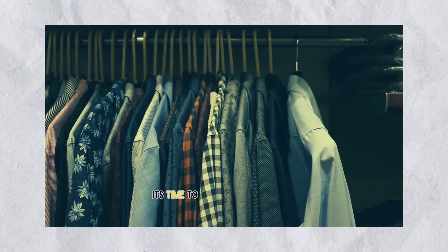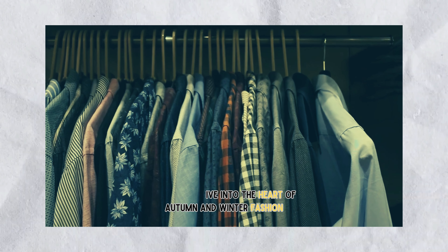As the leaves change and a crisp breeze fills the air, it's time to dive into the heart of autumn and winter fashion.